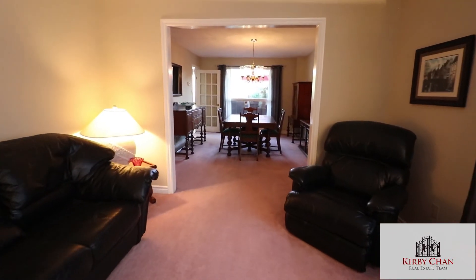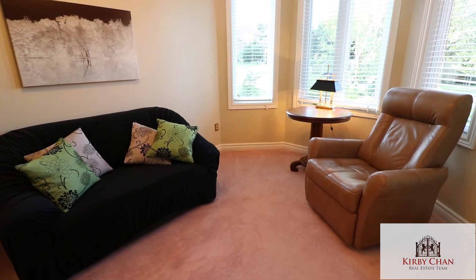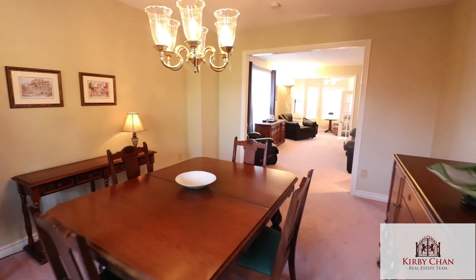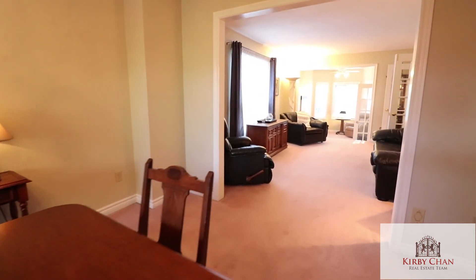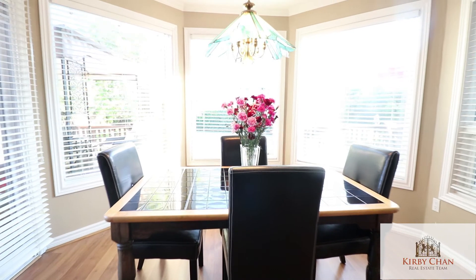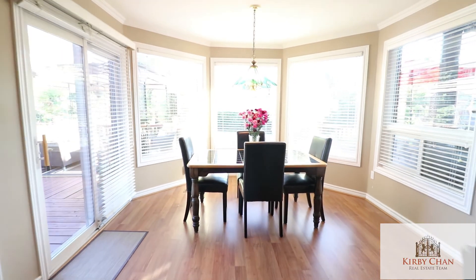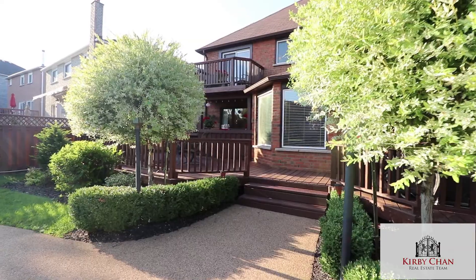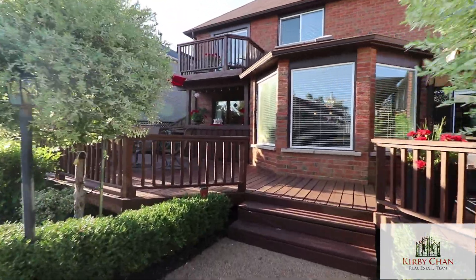At 3,200 square feet, this spacious home is one of the largest in the area. It features a beautifully renovated gourmet kitchen with granite counters, stainless steel appliances, and lots of counter space. Imagine having breakfast at this eat-in kitchen with a bright bay window overlooking the wood deck and a saltwater pool in the backyard.